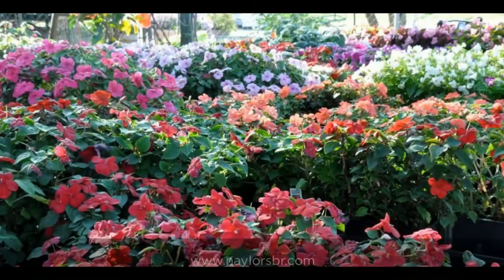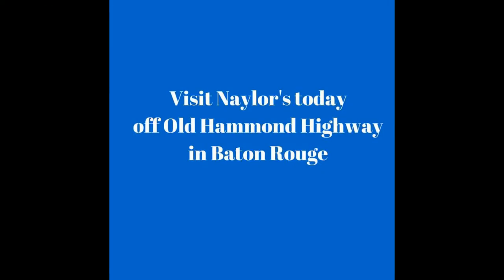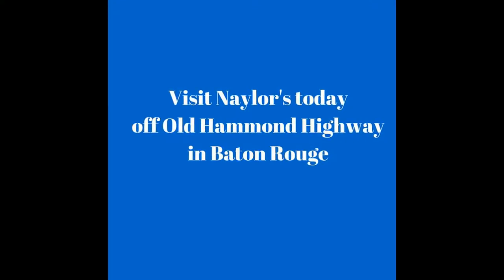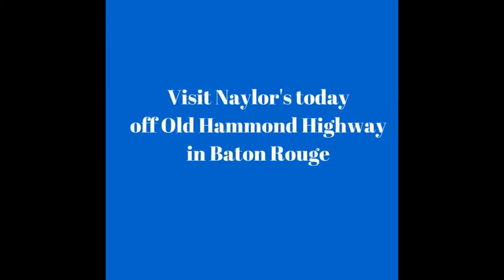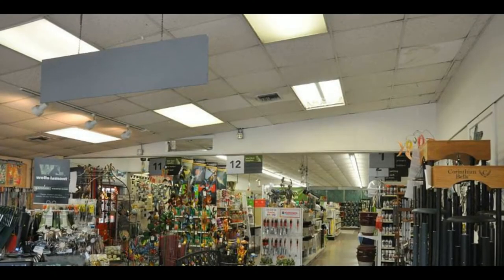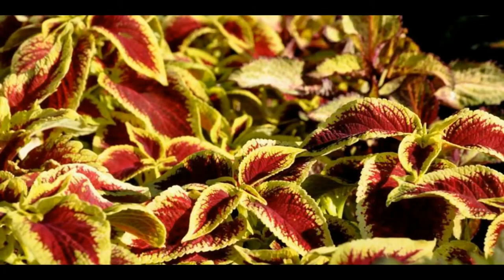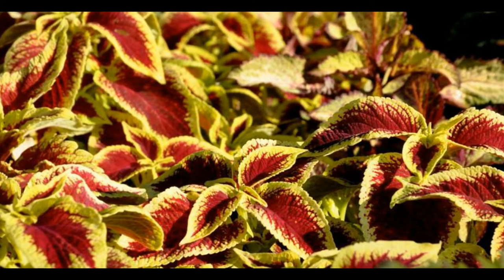Find us online at www.naylorsbr.com to learn about our great deals, large inventory selection, and even delicious homemade recipes. Or visit Naylor's today, located off Old Hammond Highway in Baton Rouge, to browse our wonderful store. Naylor's — we make you a better gardener.